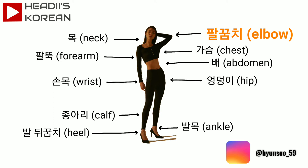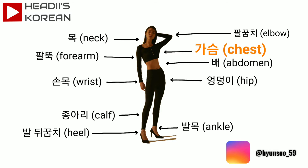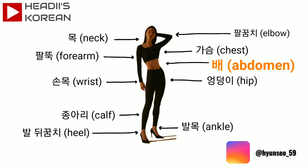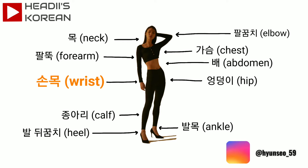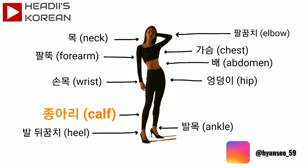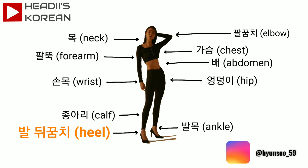팔꿈치 elbow. 목 neck. 가슴 chest. 팔뚝 forearm. 배 abdomen. 손목 wrist. 엉덩이 hip. 종아리 calf. 발목 ankle. 발뒤꿈치 heel. Let's repeat this again.